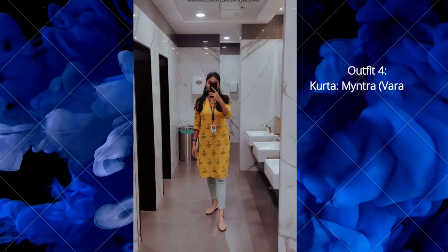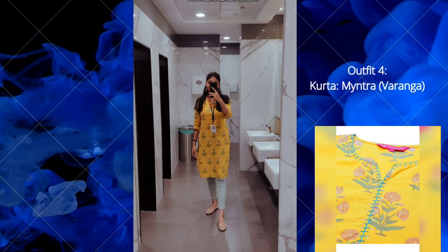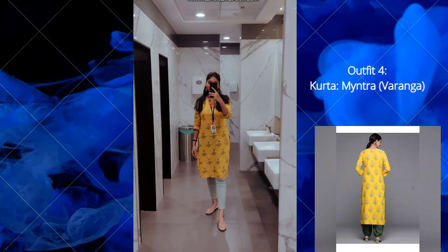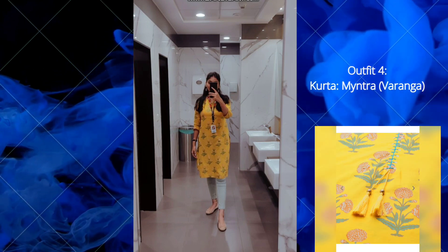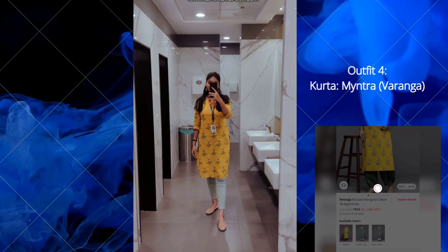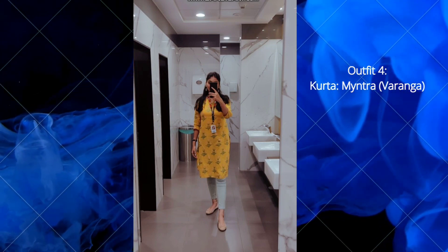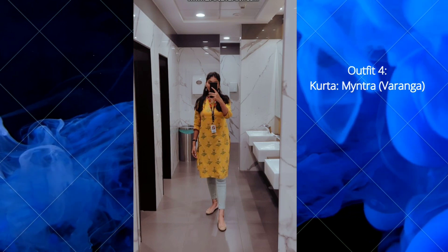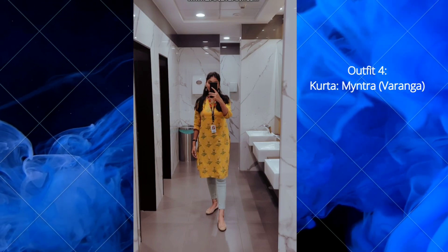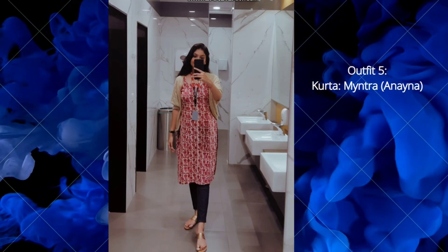The fourth outfit is again from the same brand Varanga. This is a yellow straight cotton kurta. I am in size medium and the price is also affordable, around 590 to 600 rupees. I really like the marigold print on this kurta, but it is slightly lighter than what you see on the website. It is still very beautiful and appropriate for office wear. I'm pairing this with light blue jeans, but you can also pair it with white leggings or a green palazzo. Multiple color options are available.